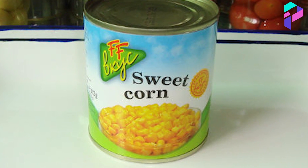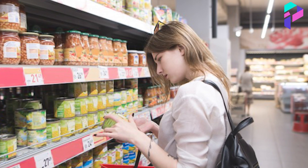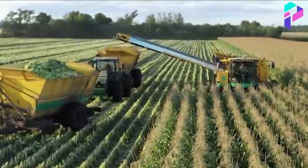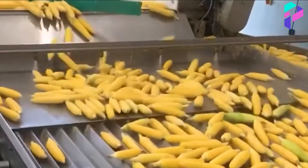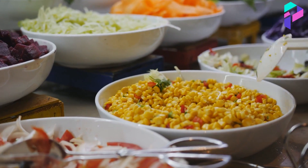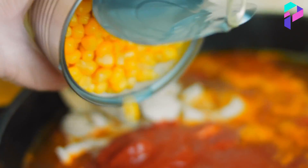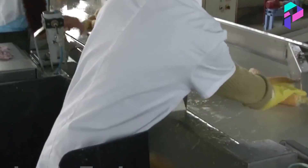Canned corn is distributed through a network of distributors and retailers. It can be sold in supermarkets, grocery stores, and online shops. In conclusion, the production of canned corn is a complex but important process that requires precise preparation and quality control. Canned corn is a popular food product used in various dishes and salads. Thanks to the process of canning, corn can be preserved for a long time while maintaining its freshness and nutritional properties.